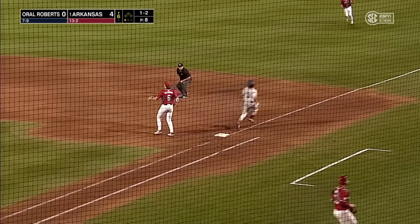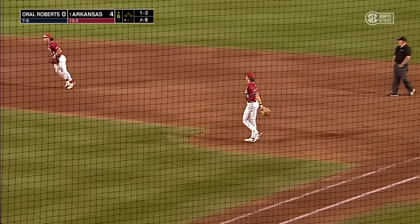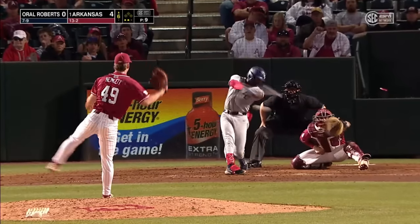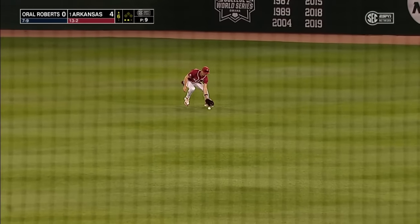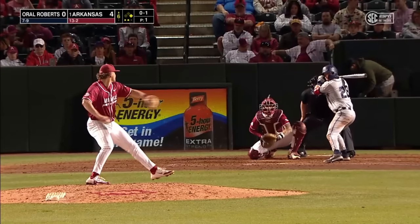Holt cutting in front of Alloy, throwing on the run, nicely done — two outs. That's why DVH has all his infielders take a lot of ground balls at every position. That's Kyle Booker, single in the center.